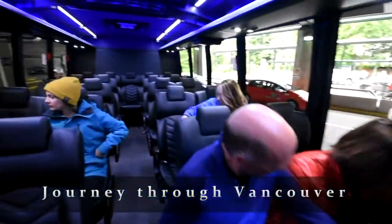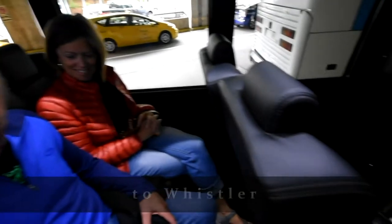Our friendly drivers will drive you through Vancouver and up the beautiful Sea to Sky Highway to Whistler.